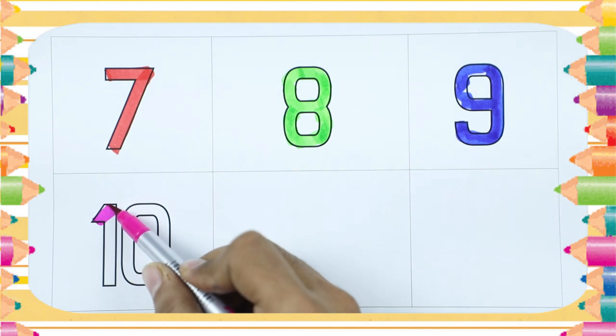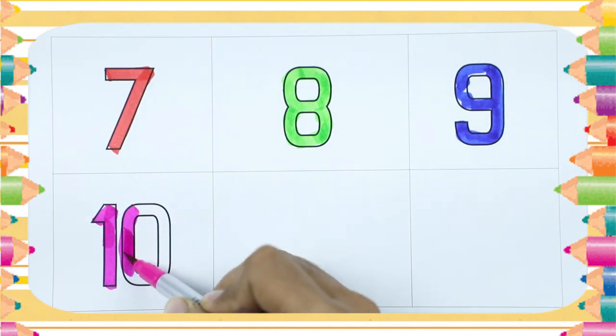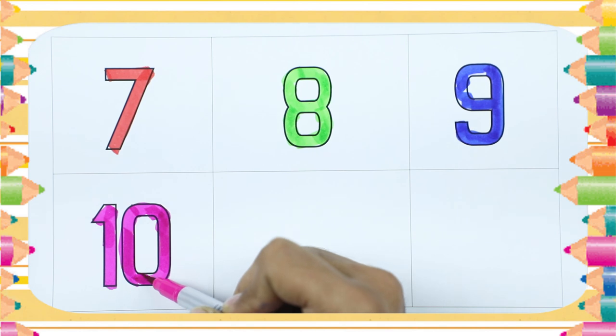Number 10. 1, 0, 10. Yes, right. It's number 10, with pink color.